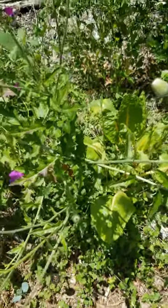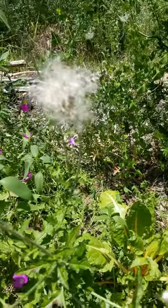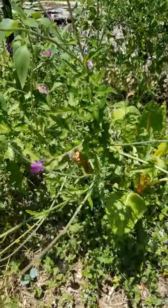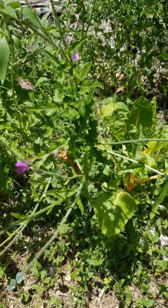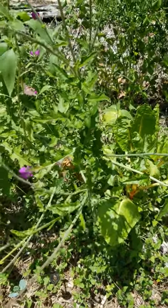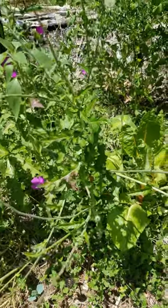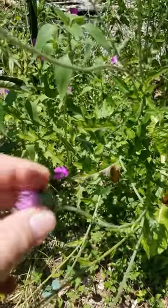The reason why I'm showing it to you — you can see it's starting to go to seed — is because it's edible. It is native to this area. You can eat the stems, the roots, even the leaves. I'm pretty sure you can eat the flower too, if you want to peel back the prickly bits.